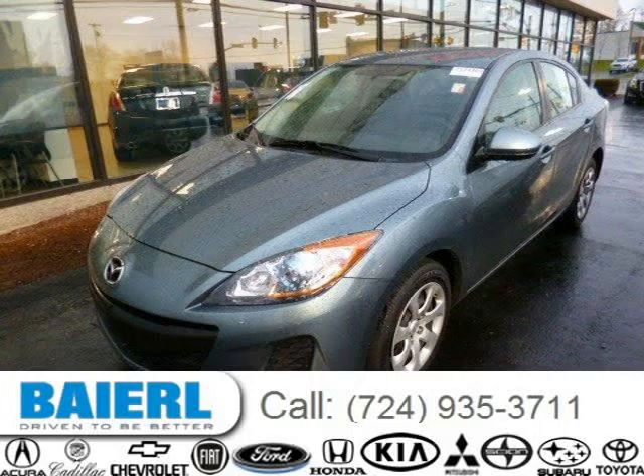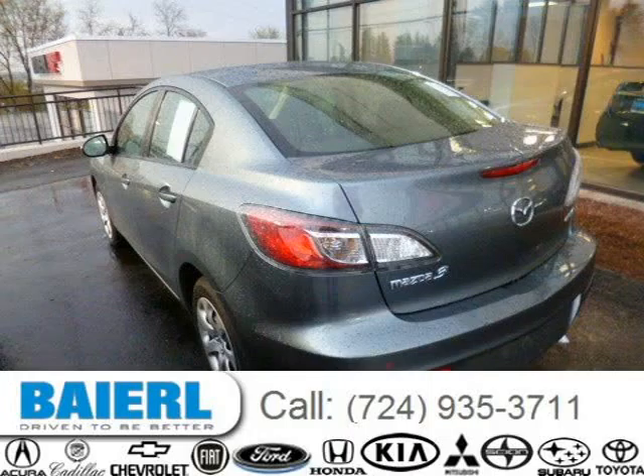This 2013 Mazda Mazda 3 sedan is located in Wexford, Pennsylvania and has 37,149 miles on it.